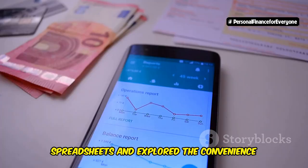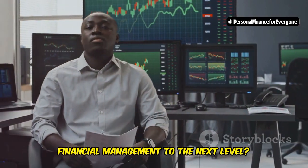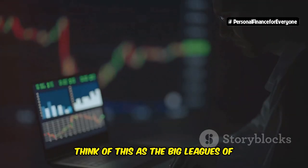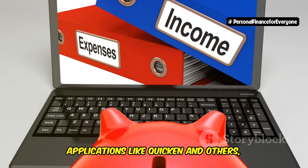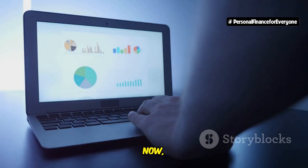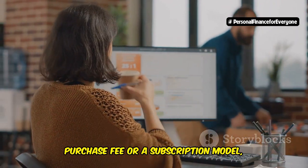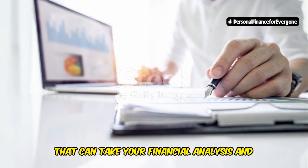We've covered the world of spreadsheets and explored the convenience of budgeting apps. But what if you're ready to take your financial management to the next level — craving a level of depth and control that goes beyond even the most feature-rich apps? That's where personal finance software comes in. Think of this as the big leagues of personal finance management — powerful desktop applications like Quicken and others, designed to give you an unparalleled level of control over your financial life. Unlike their app-based counterparts, personal finance software isn't always free. These programs often come with a one-time purchase fee or a subscription model, but in return, they offer a suite of advanced features that can take your financial analysis and planning to new heights.